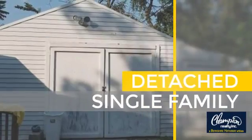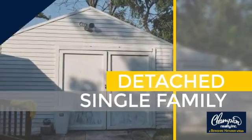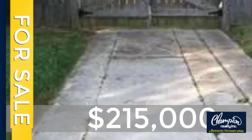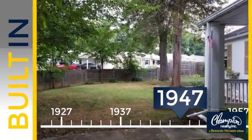This home is a great choice for those looking for comfort, convenience and the privacy of their own home. Currently listed at just under $220,000, this property was built in the late 40s.